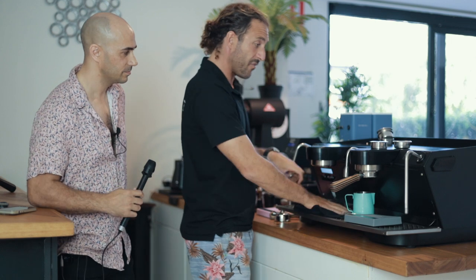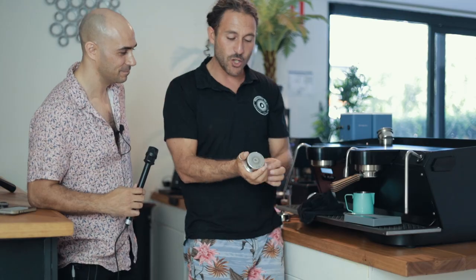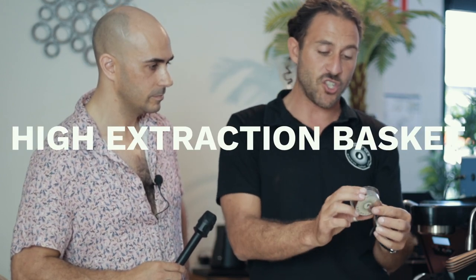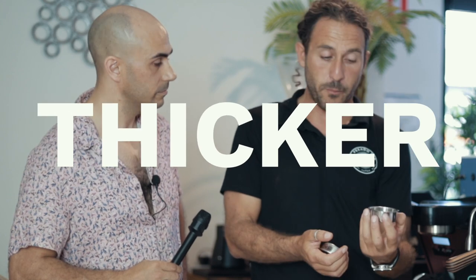Now, a world exclusive here — our new high extraction basket. We do Pesado baskets in every size; they've been a core part of our business. But this is our new high extraction basket. What we've done is worked really hard to make a basket that is sturdier, thicker, and bigger — and it extracts more, somehow juicing out more from your coffee.